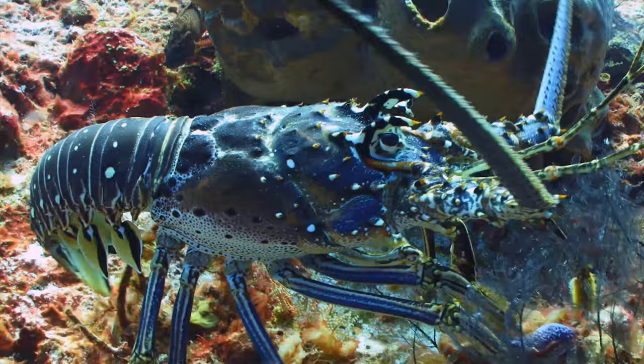Our last order of crustaceans from the class Malacostraca are the decapods — order Decapoda. They're called decapods because they have 10 walking legs. This crab here has 10 walking legs, and this hermit crab has 10 walking legs. The order Decapoda is our largest order of crustaceans: lobsters, shrimp, and crabs. Some decapods have feeding legs and swimming legs, but what they all have in common is those 10 walking legs.